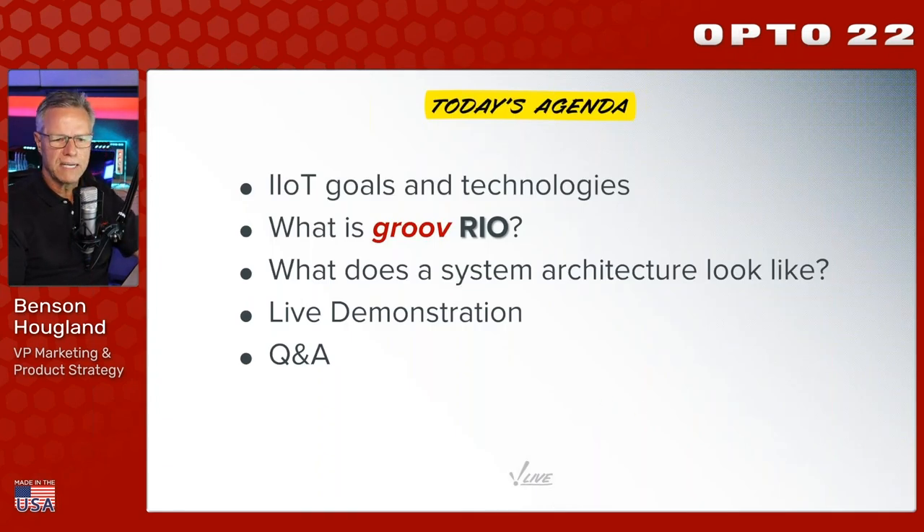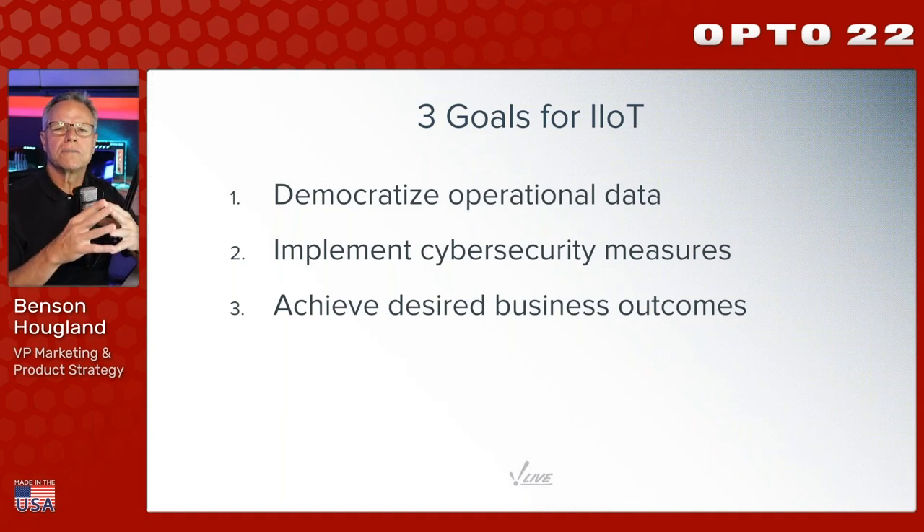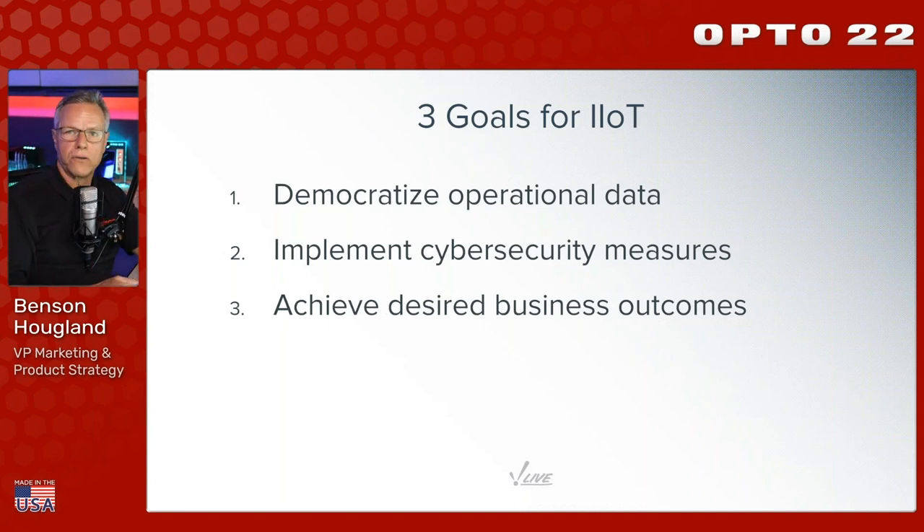Let's keep moving - lots to cover. First, let's talk about some goals and technologies. In an IIoT transformation project - digital transformation, Industry 4.0, whatever you want to call it - there are a number of goals. The first is to democratize operational data. There's a lot of operational data essentially locked in silos throughout the plant floor or remote assets. A big part of IIoT is how do we get that data out of these systems and into systems that can benefit from them - business systems, OT systems like SCADA, historians, business apps.